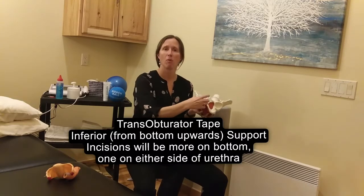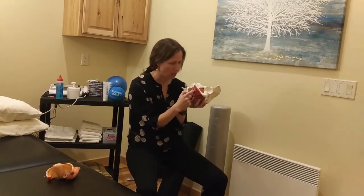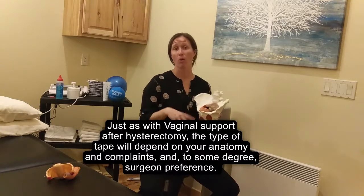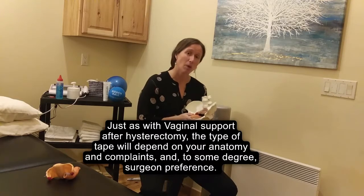the support comes a little bit more underneath, and the incisions are going to be a little bit more inferior here. This hole is the hole where the pee comes out. The transvaginal sling support is put in through the front, and the transobturator is going to be put in through the underside. Just like with the vaginal support after hysterectomy, the decision on the type of support will be made by your anatomy, your specific needs, and your surgeon's preference.